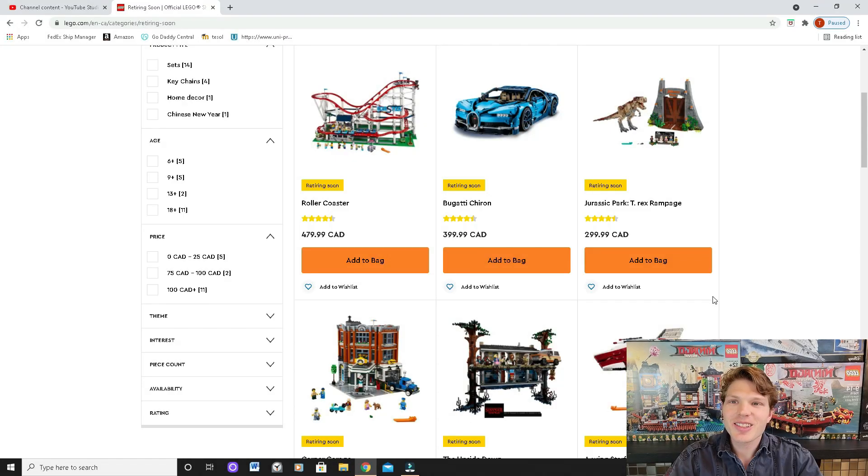What's going on Lego maniacs, it's Ty the Lego Guy here. Today we're gonna be taking a look at some sets that are retiring very shortly, right off of LEGO.com's website. I was actually shocked to find out that some of the sets that are gonna be retiring are actually really really good, so I thought I'd give you guys a heads up — if you are planning on buying these sets, buy them sooner rather than later.